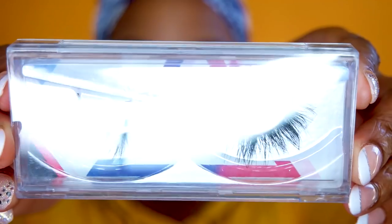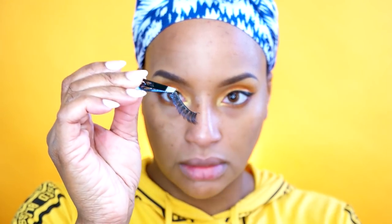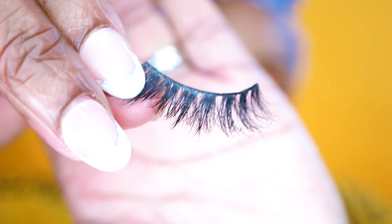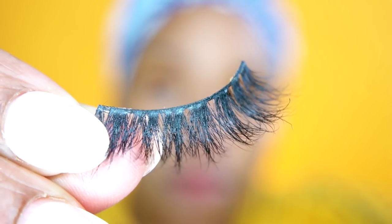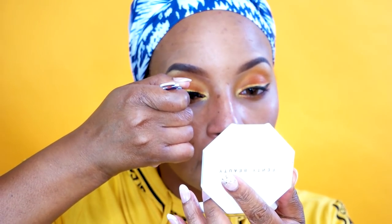I'm putting on my mascara and then my Ace — I think it's Acid — lashes, the 3D mink number 18. They are so soft and I love them so much. I just had to cut them down so they fit my eye shape, but I really love this style of lashes and I love all the lashes I have from them so far.